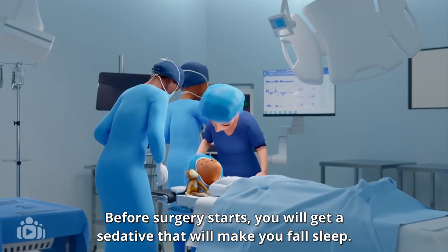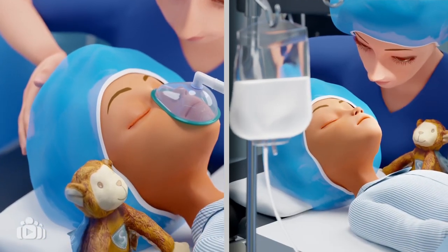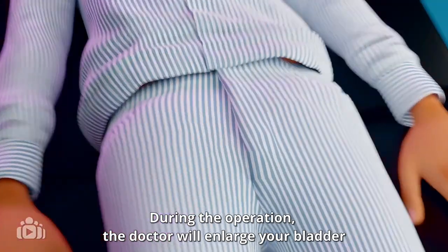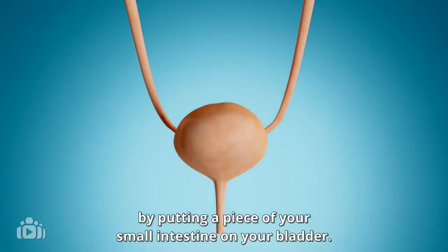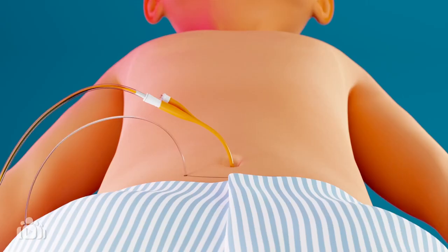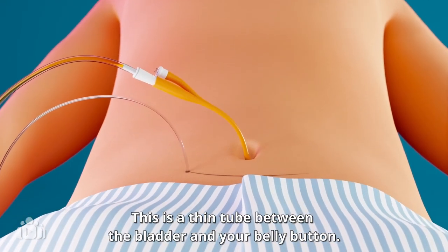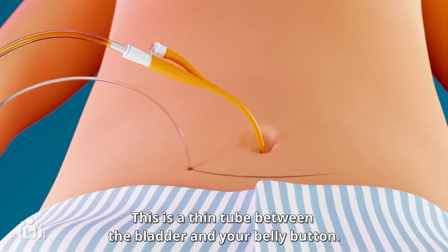Before surgery starts, you will get a sedative that will make you fall asleep. During the operation, the doctor will enlarge your bladder by putting a piece of your small intestine on your bladder. Often, the doctor will also create a stoma. This is a thin tube between the bladder and your belly button.